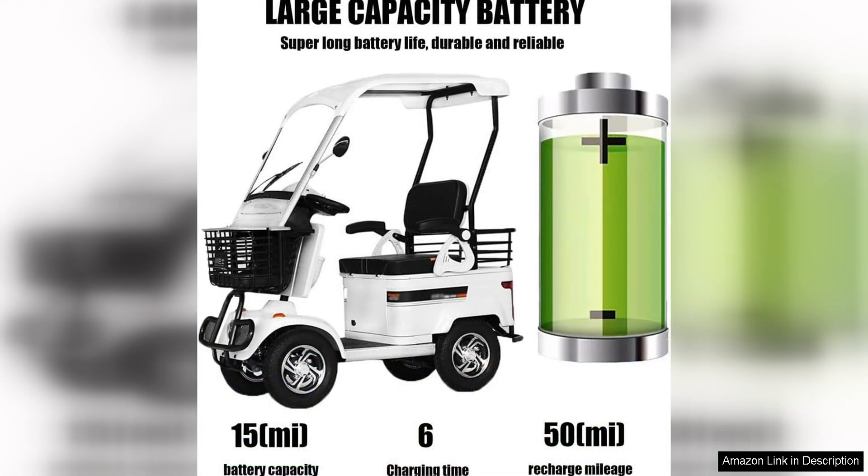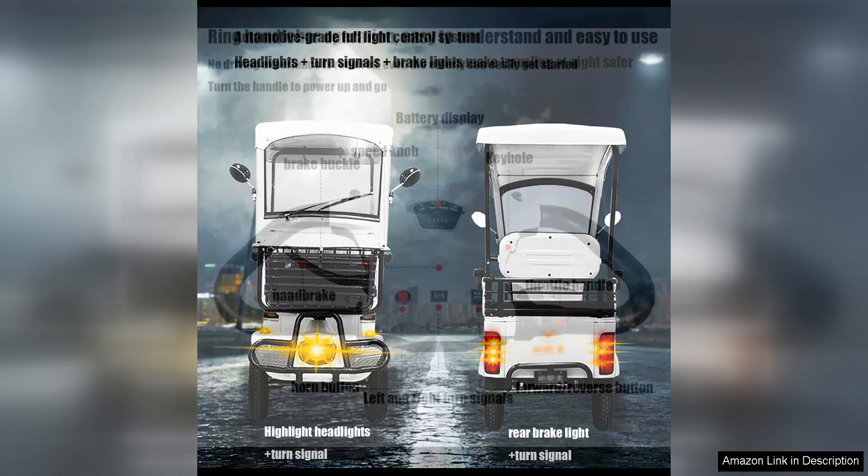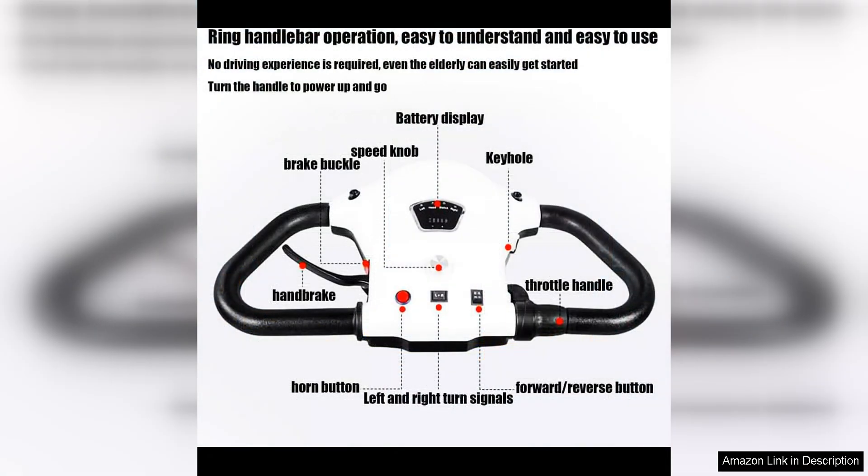In addition to its ample storage space, the two-passenger electric golf cart passenger cruiser UTV is equipped with a powerful electric motor that provides reliable performance and efficiency. The cart is easy to operate with simple controls and responsive handling that make it a pleasure to drive. The electric motor is also environmentally friendly, producing zero emissions and helping to reduce your carbon footprint.